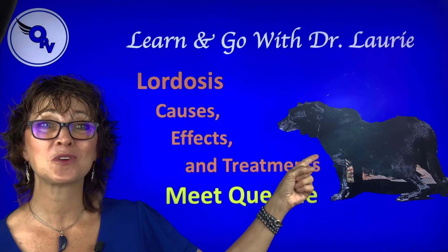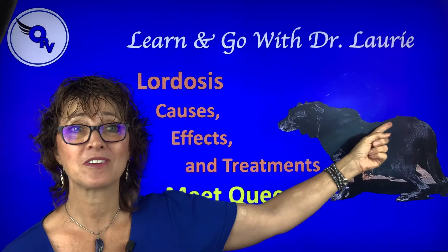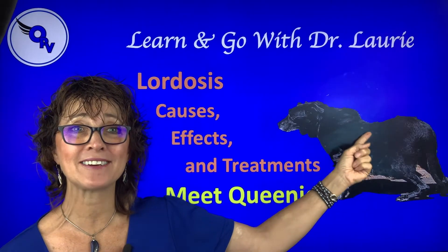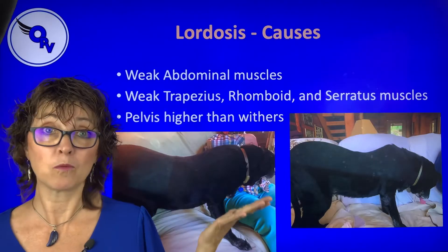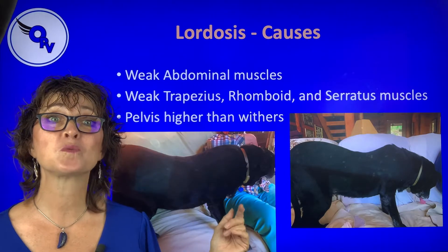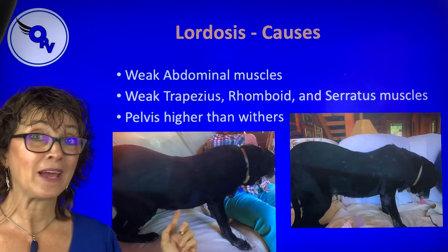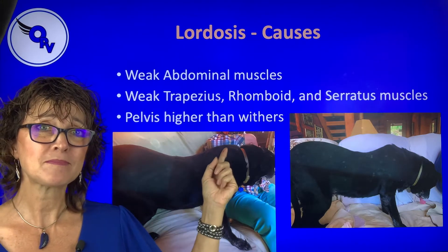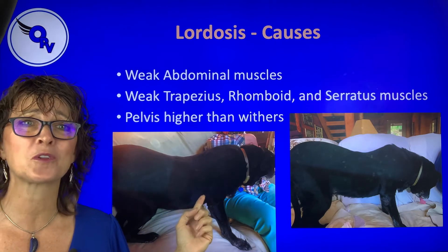First, I want to introduce you to Queenie, who's 16 years, give or take a year or two, and she has lordosis. So you see this sway back back here? That's what we're looking at. This is an earlier picture.